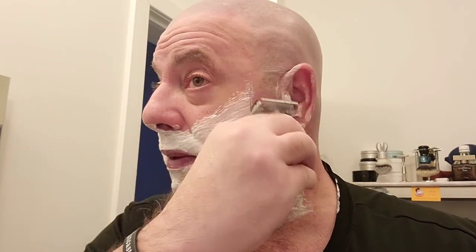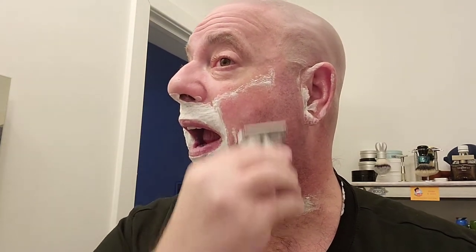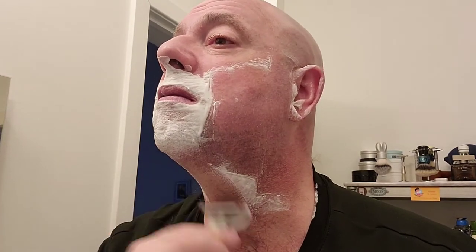For a razor, we'll be going with our Gillette Red Tip, done by North Shore Razors in a red and gray color scheme. I have a Vikings Blade Cayenne Hot blade, and this is my third and final use. I have two days growth on here, and it still has plenty of an edge on it.